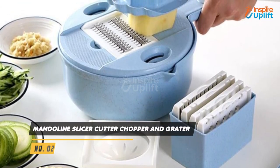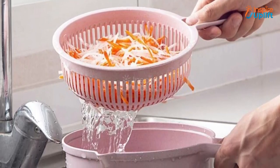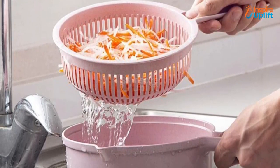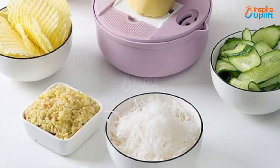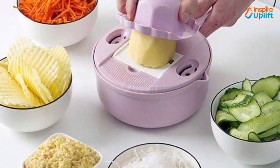At number 2 we have the mandolin slicer, cutter, chopper, and grater. Multifunctional and versatile, this machine is truly a time-saving kitchen tool that certainly lives up to its name. It is a reliable tool that can be used for most kitchen chores and does the job in a breeze.